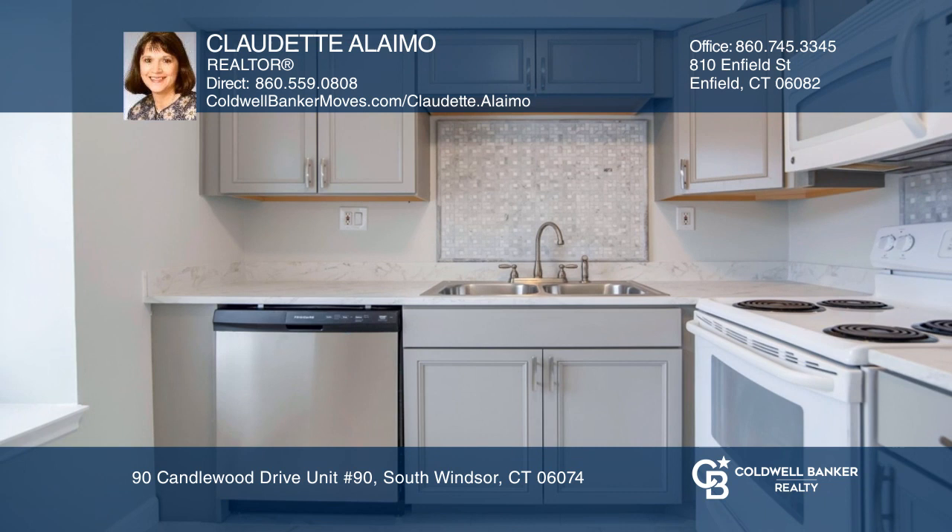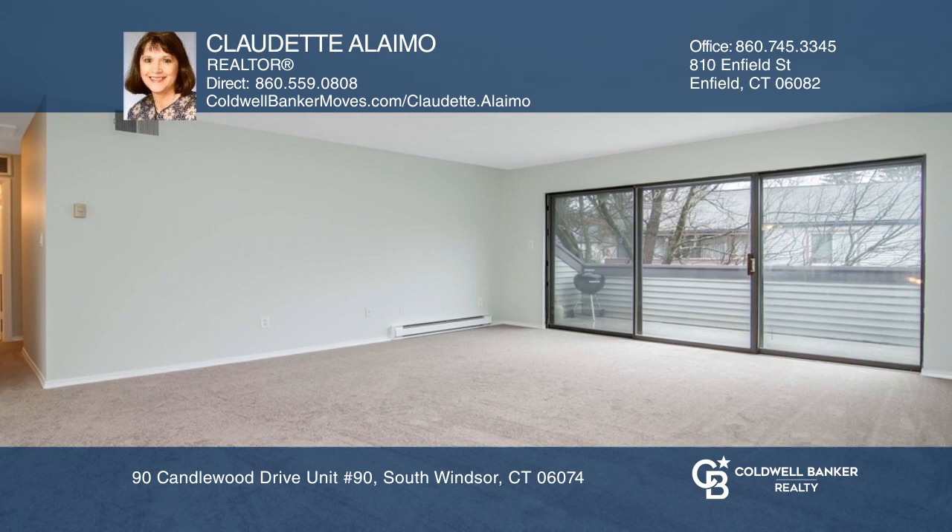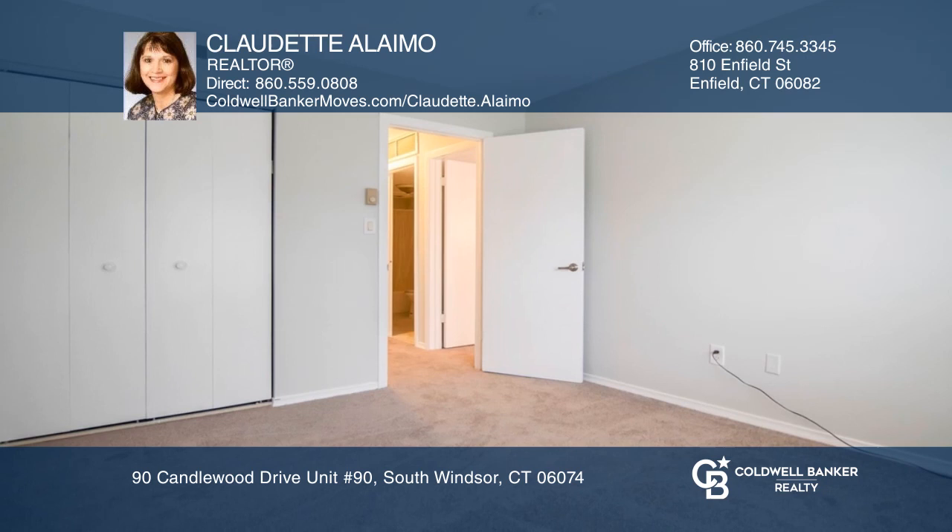Enjoy a private entrance with this remodeled ranch-style condo. The kitchen boasts newer updates. The large combination living room dining area has newer carpeting, with an oversized slider leading to an upper balcony.